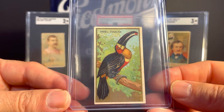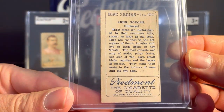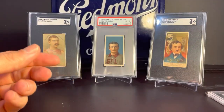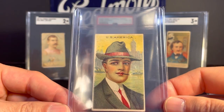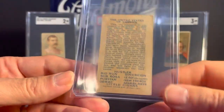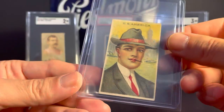This is another one from the Bird Series — this one has a Piedmont back, Ariel Toucan. Just thought that was a cool card, a couple bucks for that one. Another one: this is from the 1910 to 1911 T113 Types of Nations. I have this card — I have several examples with different backs on it. Grabbed that one.